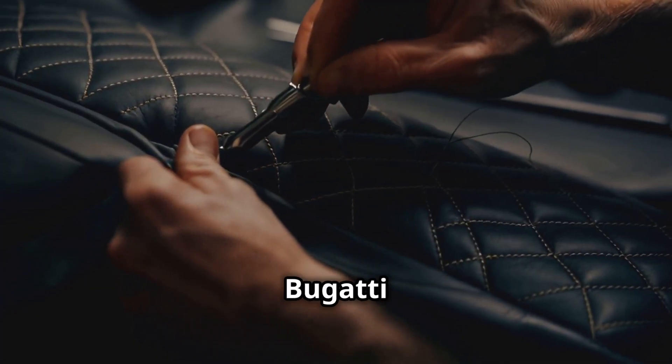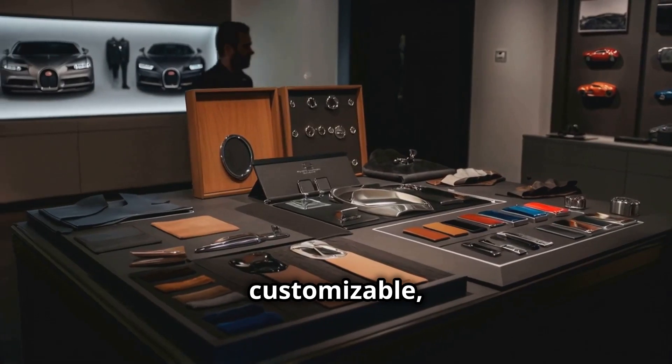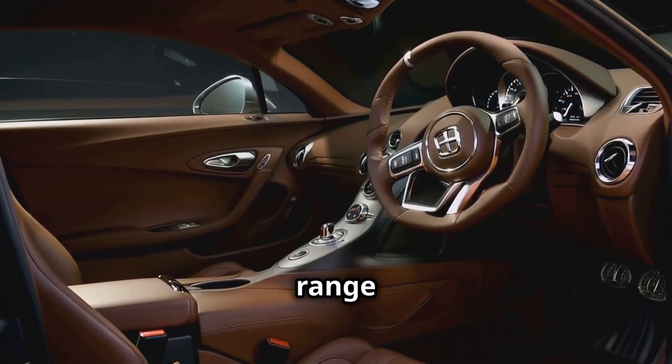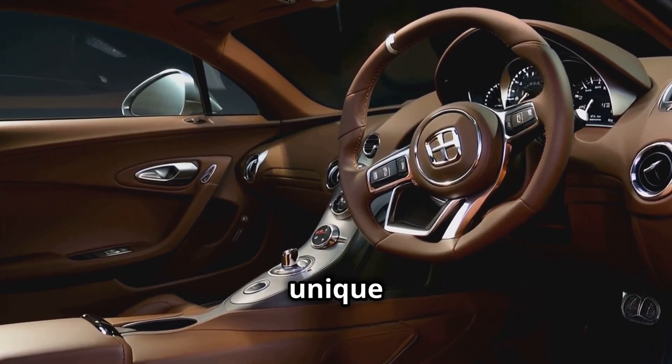The interior is where Bugatti truly shines as a luxury brand. Every detail is customizable, from the hand-stitched leather seats to the carbon fiber and polished metal accents. Bugatti offers an almost infinite range of options, allowing owners to personalize their cars to reflect their unique tastes.